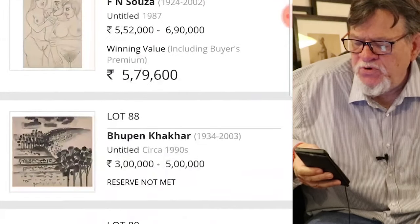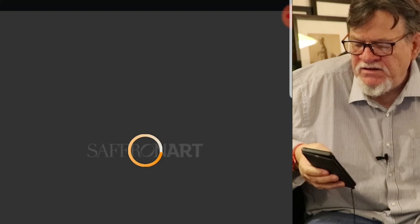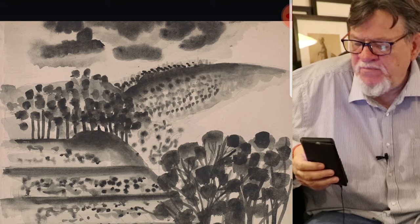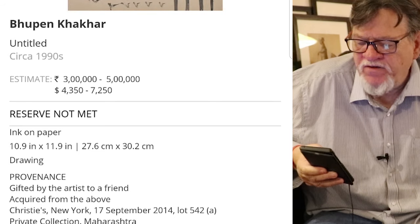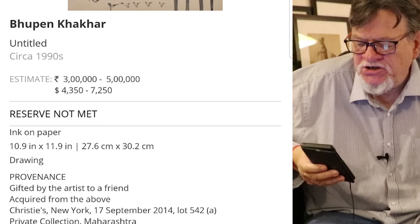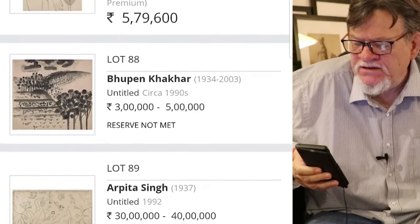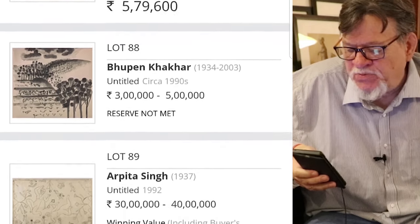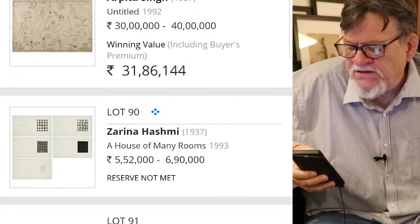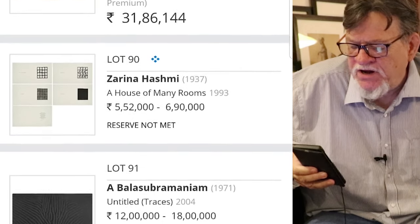There was one thing in here — this Bhupen Khakhar — I feel, was really sad. This is a beautiful, beautiful Bhupen Khakhar, quite gorgeous. And I believe it was signed and gifted by the artist to a friend, acquired from the above private collection — ink on paper drawing. But it mentions no signature, so that is probably why it did not sell at a high price. The reserve was not met; it didn't even get up to 3 lakh. The reason it didn't sell is it didn't have a signature. Also a very nice work by Zarina Hashmi did not make the reserve. That's very sad — I like Zarina Hashmi a lot.